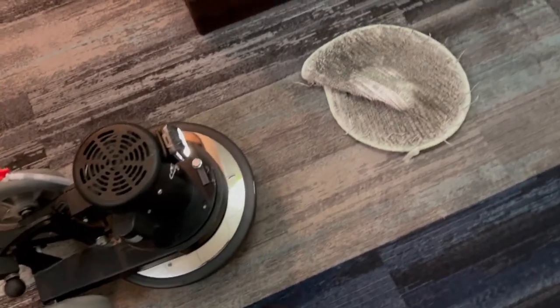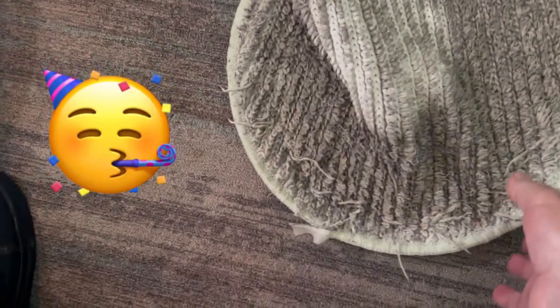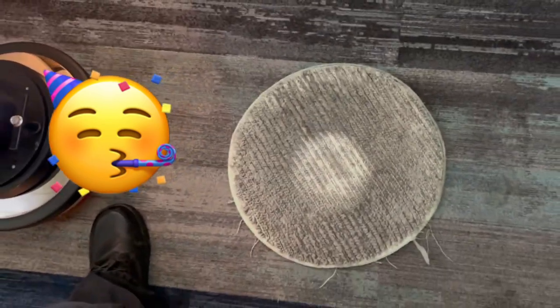I've got two levels here to do and no elevator. Look at that soil transfer — both sides — and I will show you a comparison with another pad.